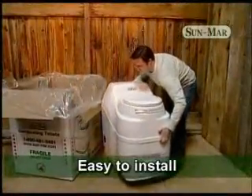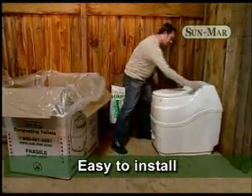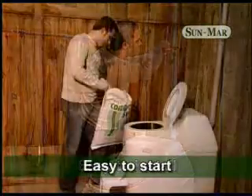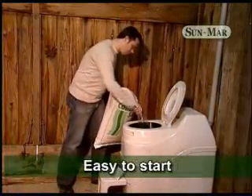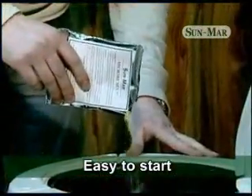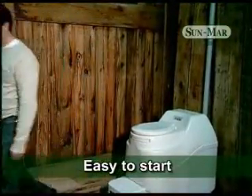Sunmar units are all conveniently preassembled, and many models do not require any plumbing connections. Installation is usually completed in just a short time. Starting a Sunmar is easy. First, add some of the peat mix and microbe mix we supply with the unit. Then, add some water. That's all there is to it. Your Sunmar is ready to use.